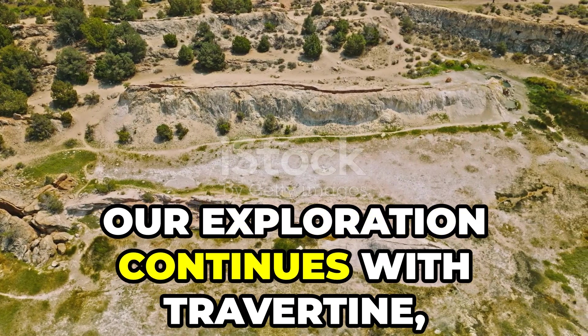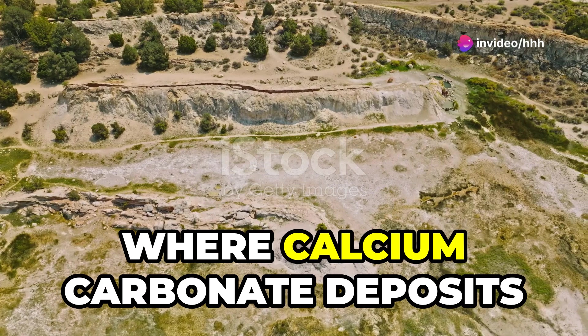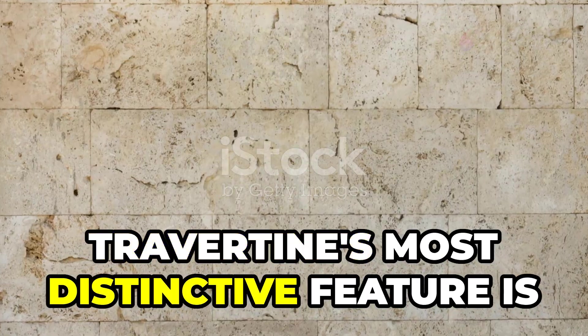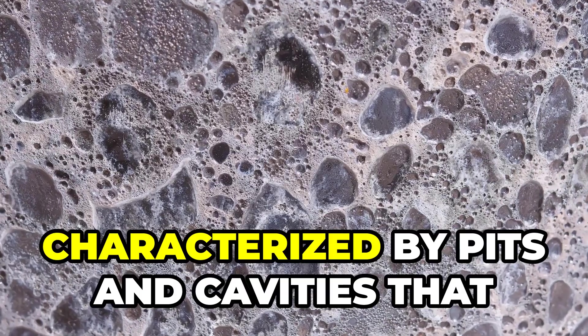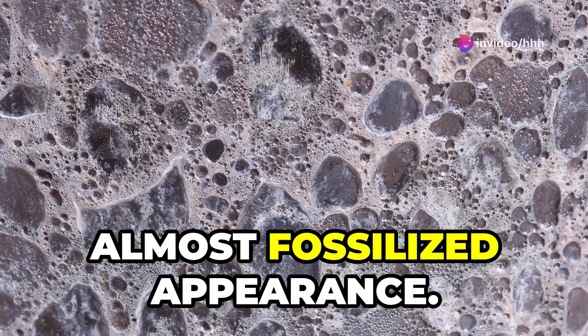Our exploration continues with travertine, a sedimentary rock formed near mineral springs where calcium carbonate deposits accumulate over time. Travertine's most distinctive feature is its unique texture, characterized by pits and cavities that give it a naturally aged, almost fossilized appearance.